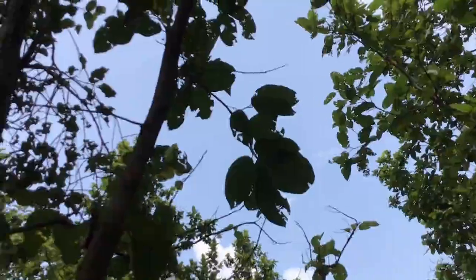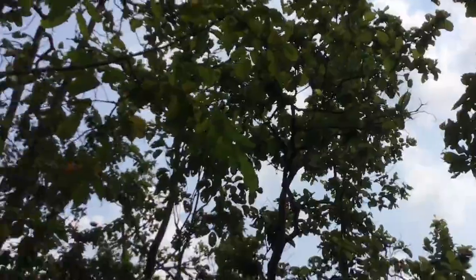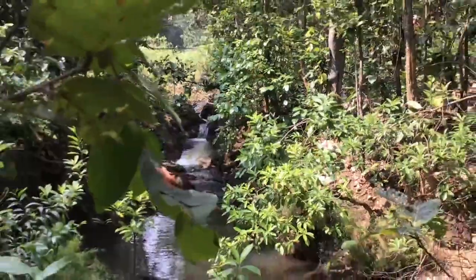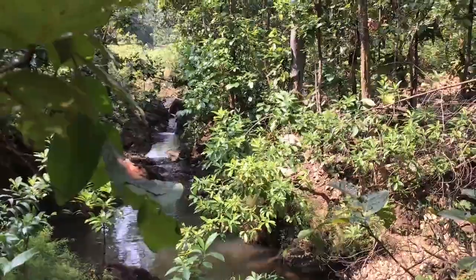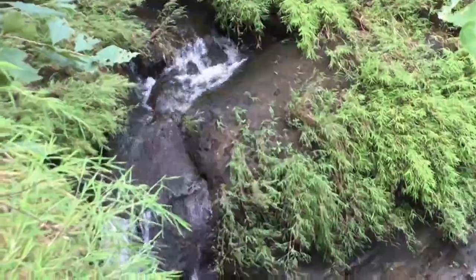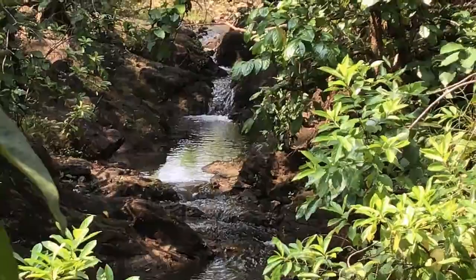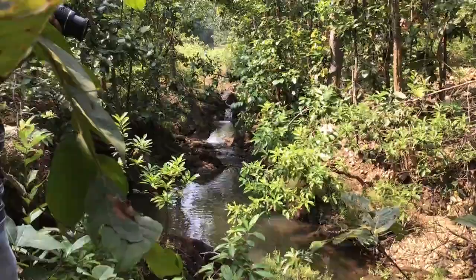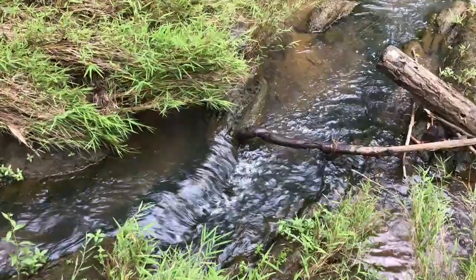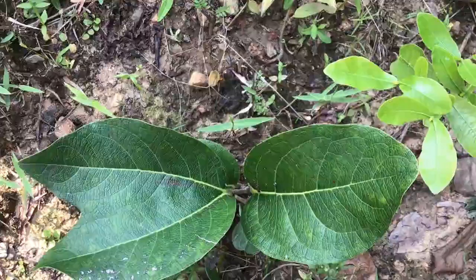Shutan Forest is in the Jhilimili range. Government and private guest houses are available. We stopped at one place for a while, but after some time we heard the sound of a waterfall. Here's a wonderful, peculiar leaf, which was visible after seeing the waterfall.